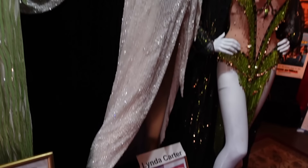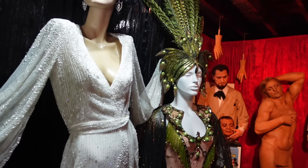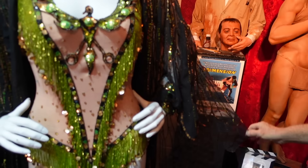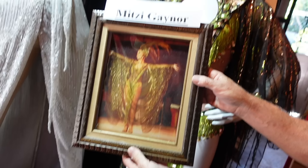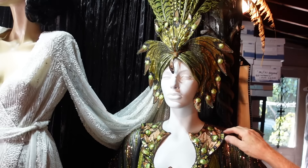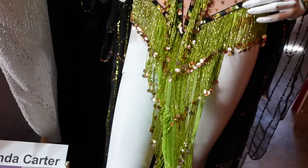I have several outfits of Mitzi Gaynor — and her cape. Funny thing is when she did the photo shoot for this she wore the cape backwards. Look at that costume, look at those feathers — they're all Bob Mackie. These are all Bob Mackie, all hand-stitched.